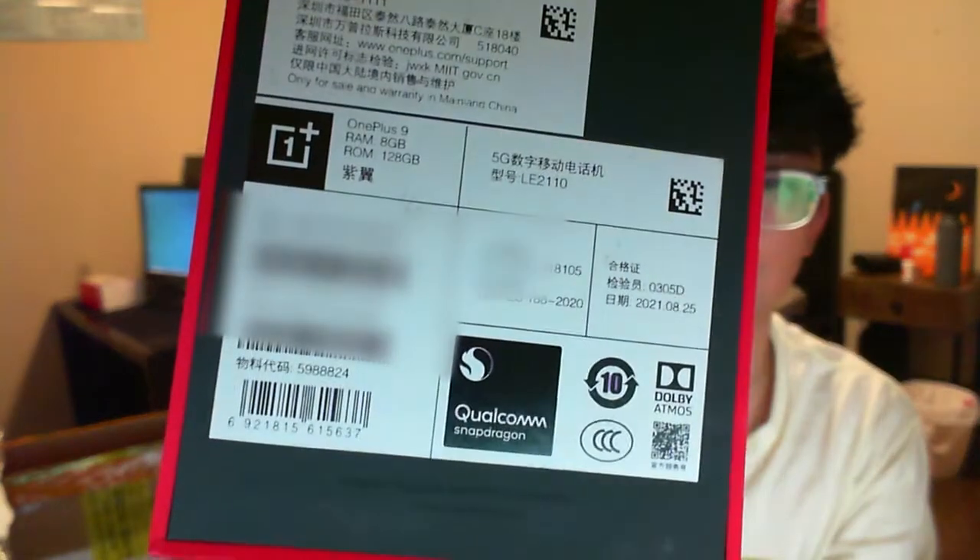It looks like this — the OnePlus 9, co-developed with Hasselblad. Whatever that means. It has a seal so shippers can't steal your products, and it has all the information right there. We're gonna open it up.